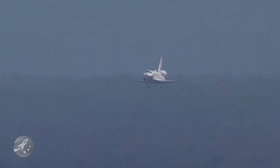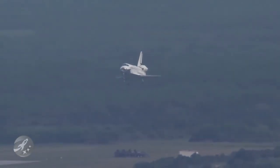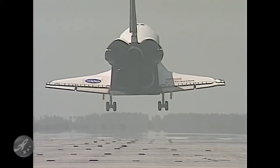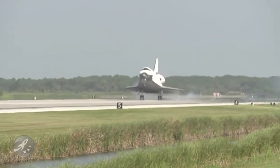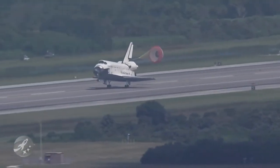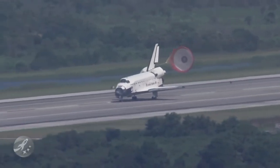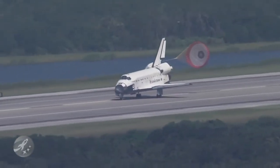30 seconds to touchdown. The landing gear is down and locked. Commander touchdown. Doug Hurley now deploying the drag chute. Commander Mark Polanski rotating the nose gear down to the deck. Nose gear touchdown. Endeavour rolling out on runway 15 at the Kennedy Space Center, wrapping up a 6.5 million mile mission.